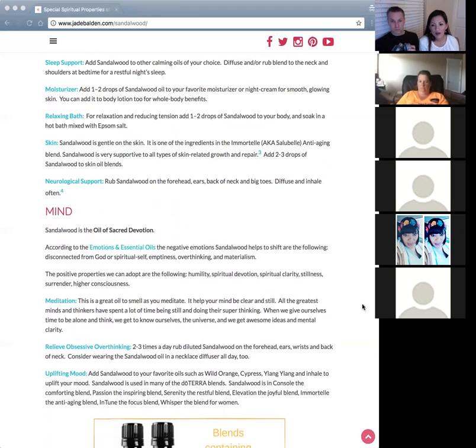Doing a search today on the top brains and thinkers in the world, a lot of great names came up — scientists, inventors, and philosophers like Lao Tzu — people who do a lot of thinking on their own. Sandalwood is a wonderful oil to help with that.